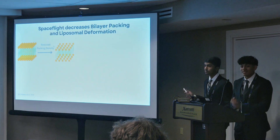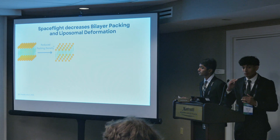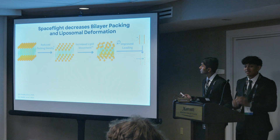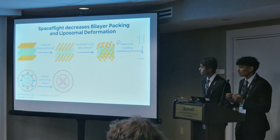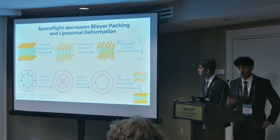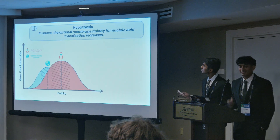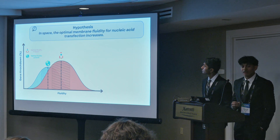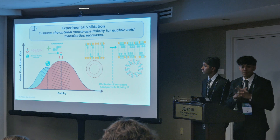In space, this process completely changes. The packing density of lipids in the bilayer drops, increasing fluidity and potentially loading capacity. Critically, this won't result in unwanted deformation, because one of the driving forces behind the osmotic pressure difference are internal convective flows, largely controlled by gravity. In space, we think that deformation will drop, leading us to the hypothesis that the optimal fluidity toward loading increases, which we'll validate with cholesterol, which packs between the lipids in the bilayer to increase liposomal fluidity.